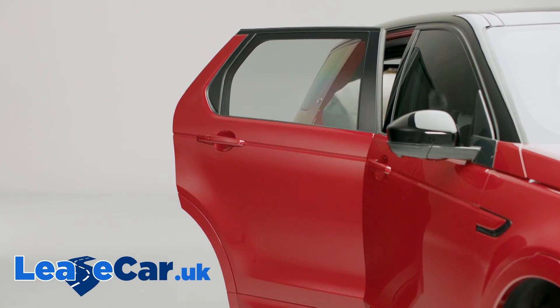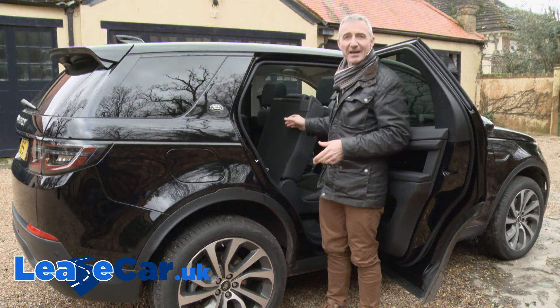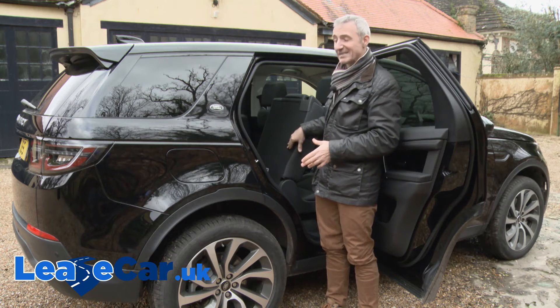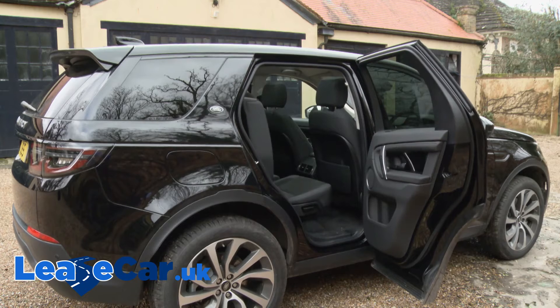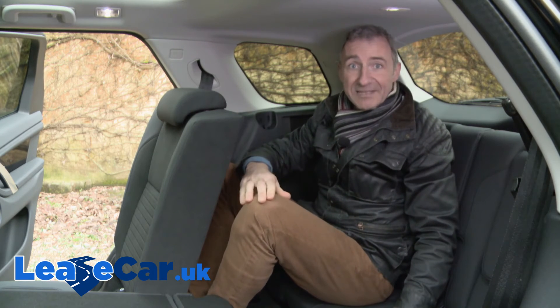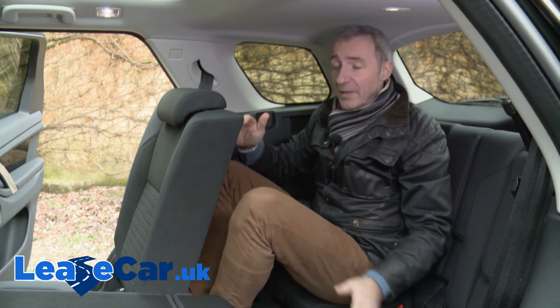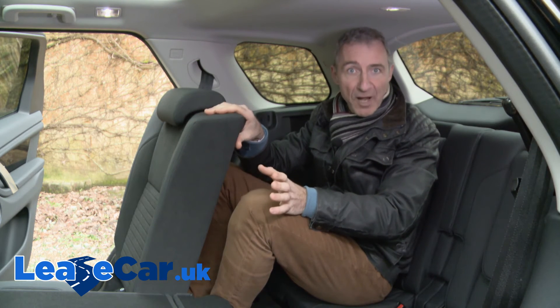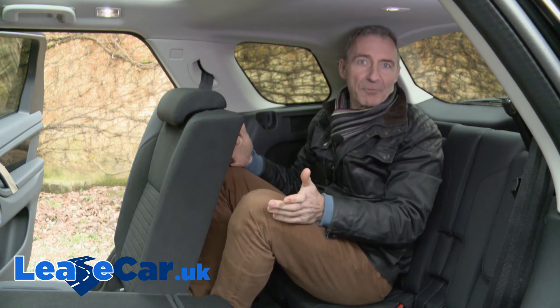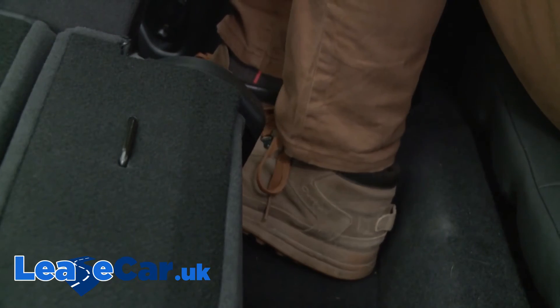This middle row bench doesn't return to its original position automatically after you've pulled it forward. Instead, it remains set further forward so as to maximise third row leg space — which you're going to need if, as an adult, you're unfortunate enough to be stuck back here for any length of time. Providing you can convince those ahead of you to push the middle bench quite a lot forward, you won't fare much worse than in an obvious rival. But things really aren't helped by particularly restricted headroom and the way the shallow footwell forces your knees up towards your head.